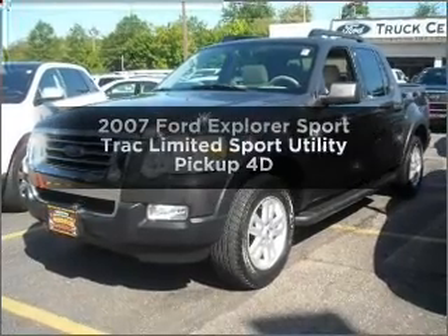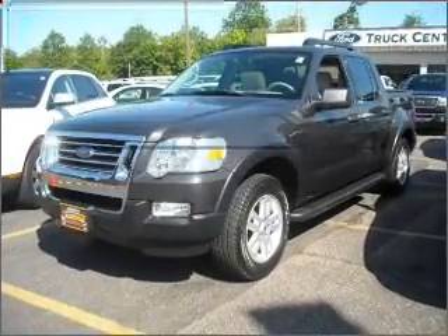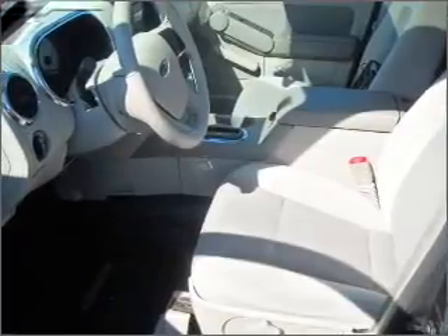Check out this 2007 Ford Explorer Sport Trac. If you're looking for a first-rate auto, this one could be yours today. With a reliable engine connected to a smooth-shifting automatic transmission. Brake safely with the anti-lock braking system.